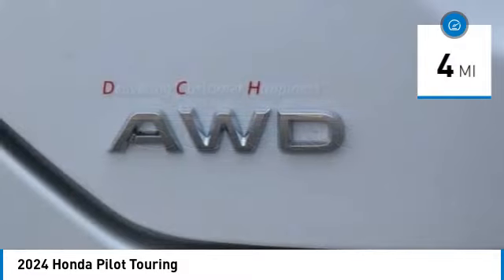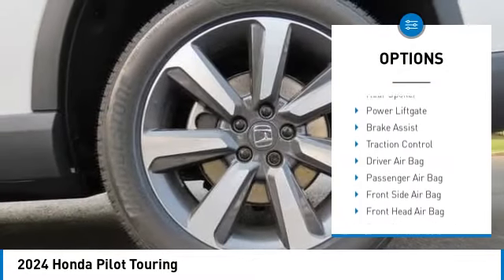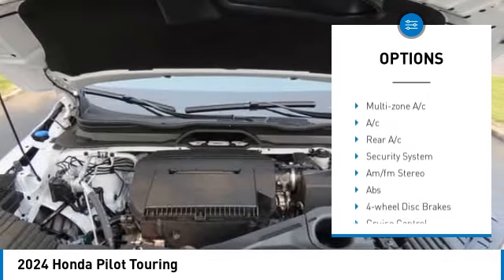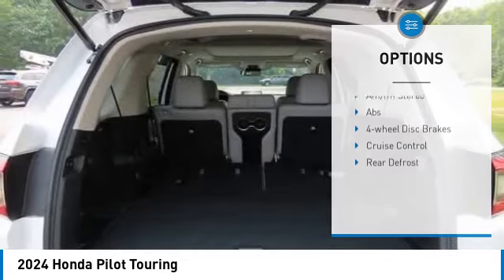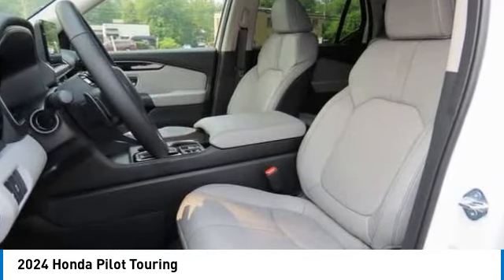Here are some of this vehicle's great options: moonroof, tire pressure monitor, blind spot monitor, all wheel drive, heated mirrors, aluminum wheels, rear spoiler, power lift gate, brake assist, traction control.